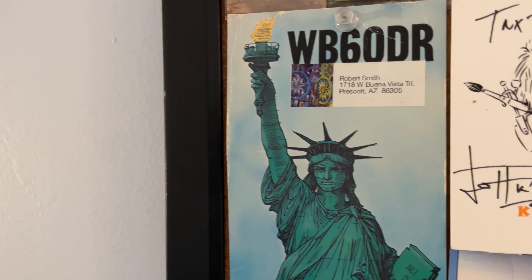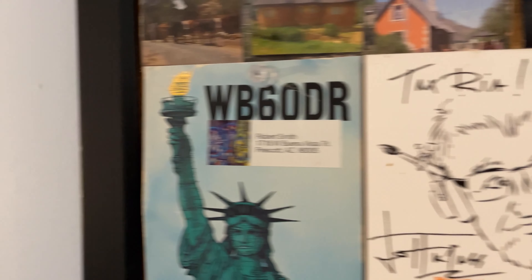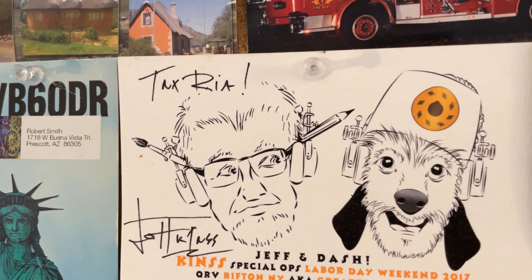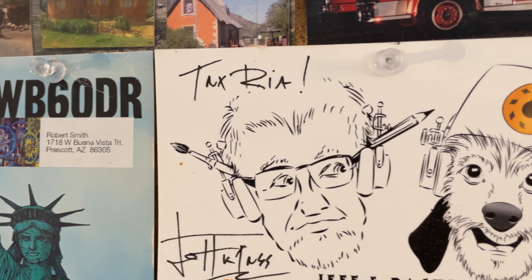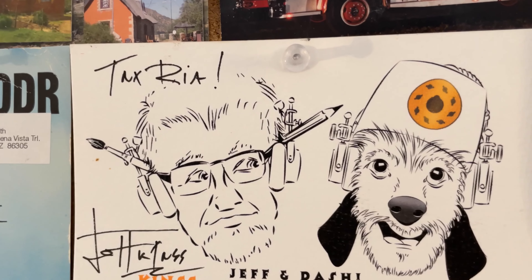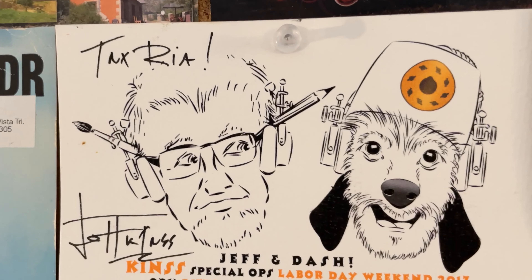Kind of strange for a six-land station, especially one in Arizona. This one here is from a famous ham cartoonist — Jeff, K1NSS. He made a cartoon caricature of himself, and to the right is a fictional character called Dash — a dog that appears in some of his cartoons.